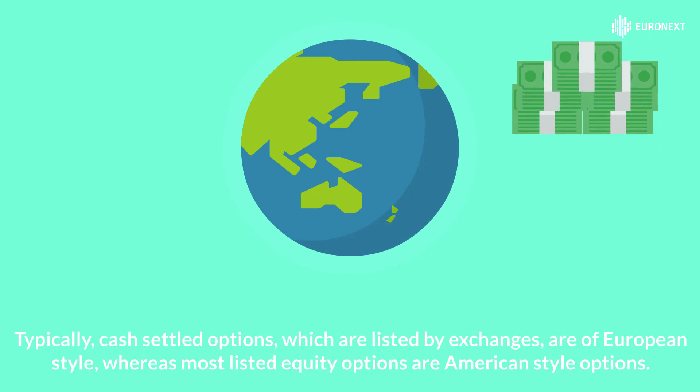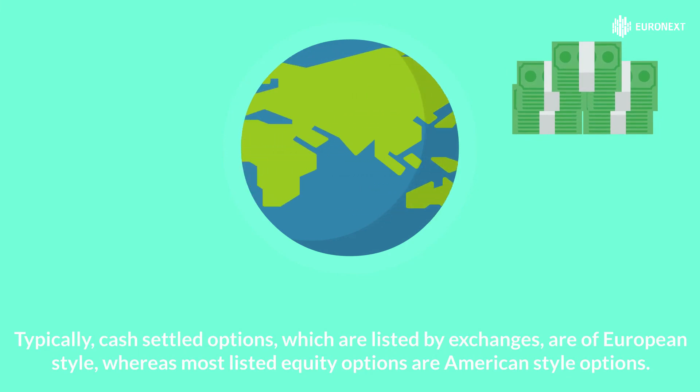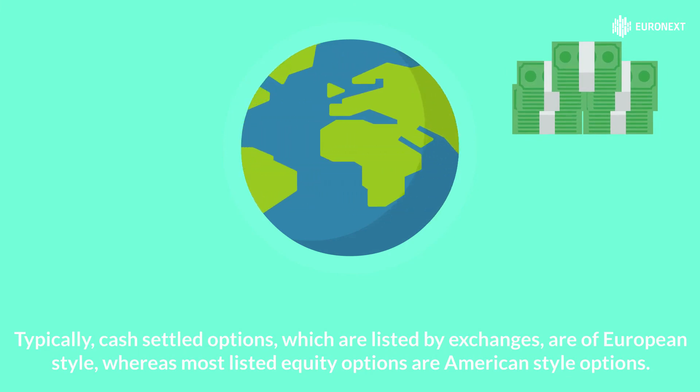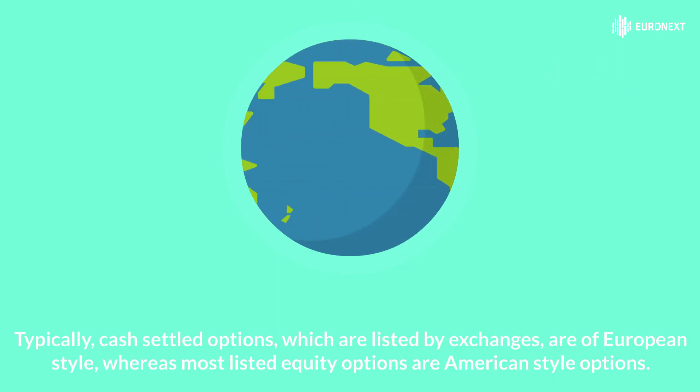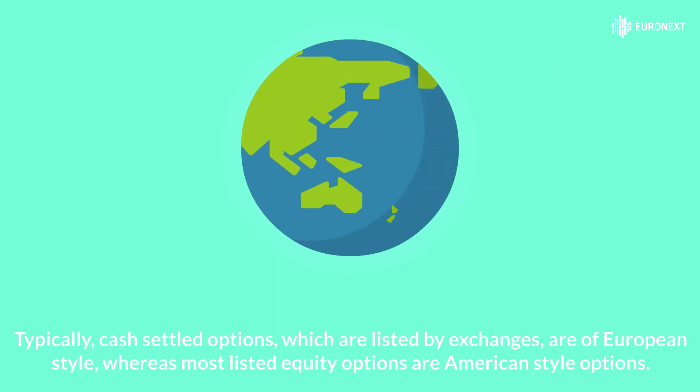Exchange traded options are mostly European style or American style options. Typically, cash settled options listed by exchanges are of European style, whereas most listed equity options are American style options.